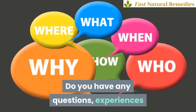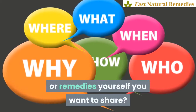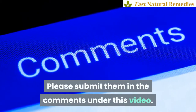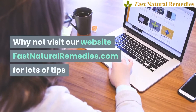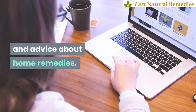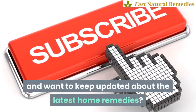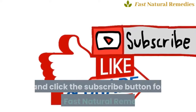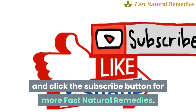Do you have any questions, experiences, or remedies yourself you want to share? Please submit them in the comments under this video. Visit our website fastnaturalremedies.com for lots of tips and advice about home remedies. If you like this video and want to keep updated about the latest home remedies, like, share, and click the subscribe button for more fast natural remedies.